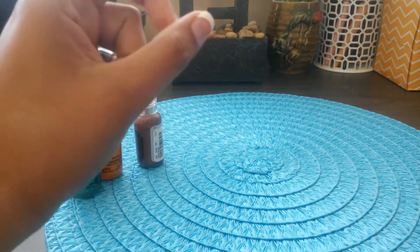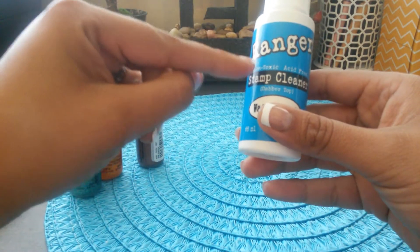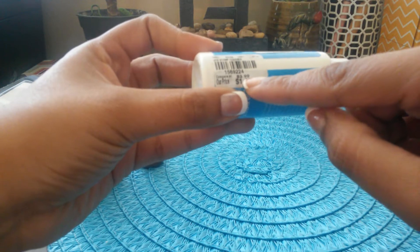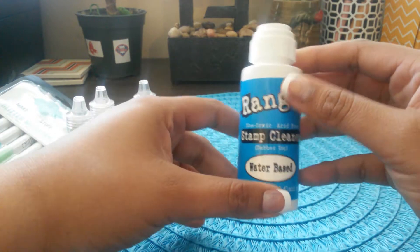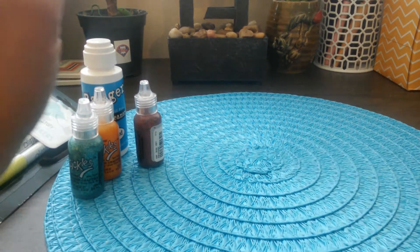Keep your eyes out for the stickles, as the store tends to get them on and off. I also thought this was a great find — a Ranger stamp cleaner for $1.50. This is really good because on scrapbook.com they retail for around $4. It works really well for cleaning your stamps.